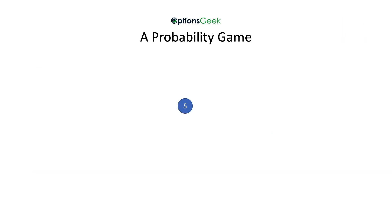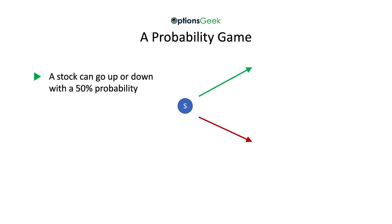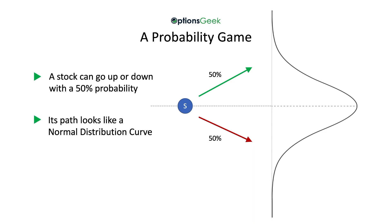Before explaining that, let's briefly describe how options are a probability game. Start with a stock — it can go up or down. About 50% of the time it will go up and 50% of the time it will go down. Its potential path can be represented by what generally looks like a normal distribution curve. You can see that it cuts that curve right in the middle, and this curve also implies that the stock will more often land near the center than near the ends. That should make logical sense.